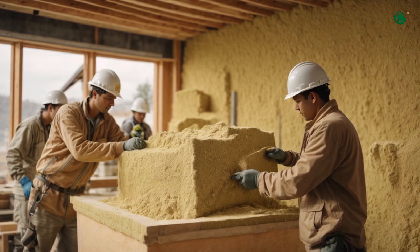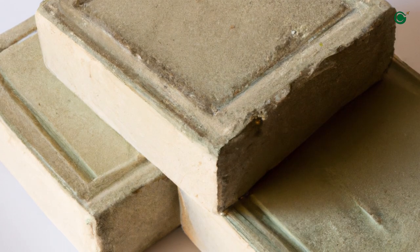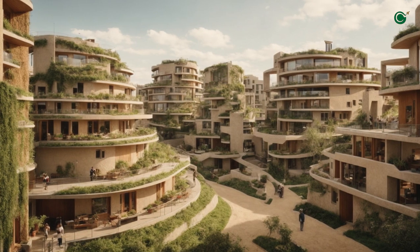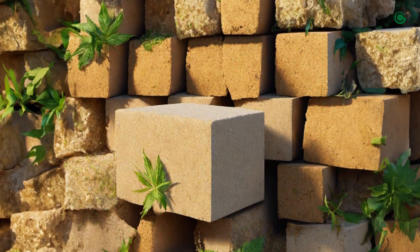But wait, there's more. Hempcrete is versatile — it can be poured, sprayed, or used in block form. Whether it's a cozy home or a commercial structure, Hempcrete proves its adaptability in various architectural applications.